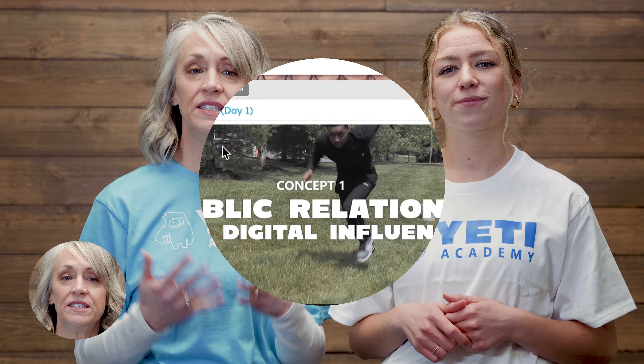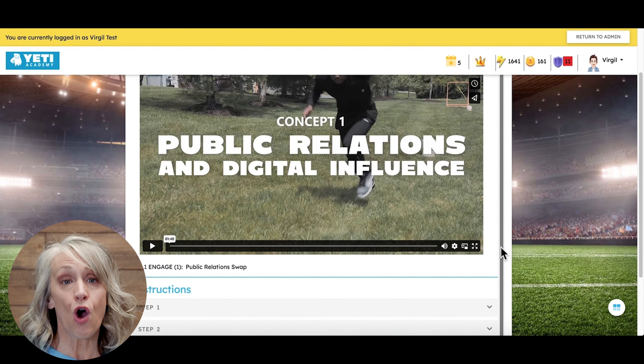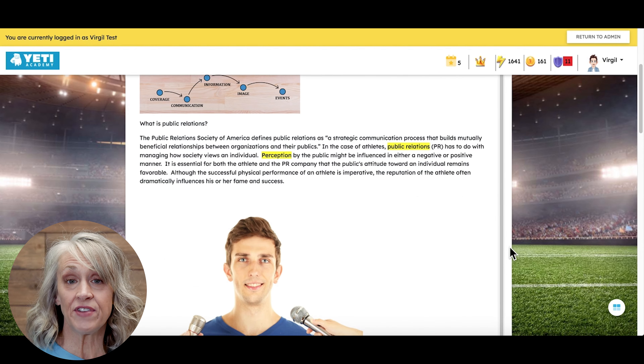Yeti Academy also offers teacher-led courses like Sports PR Agency, Theme Park, and Sports Med. Differentiated instruction is at the heart of these courses with our seven E's.